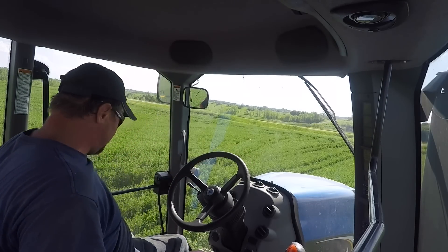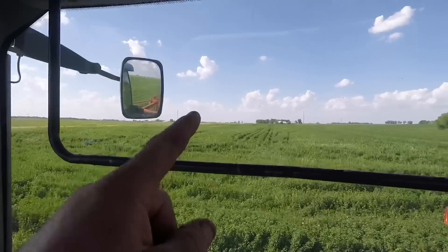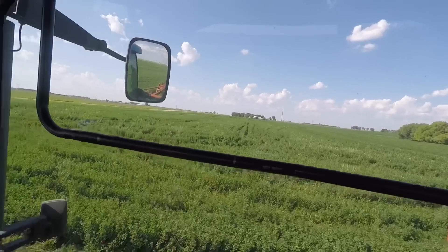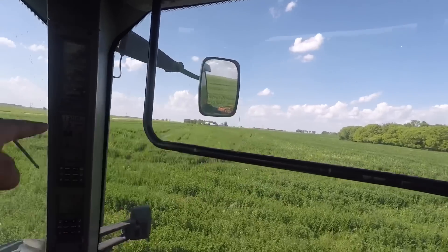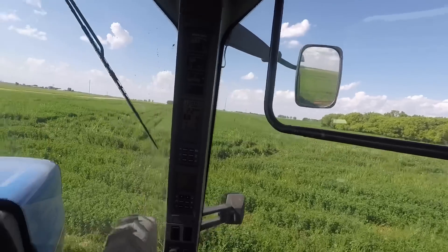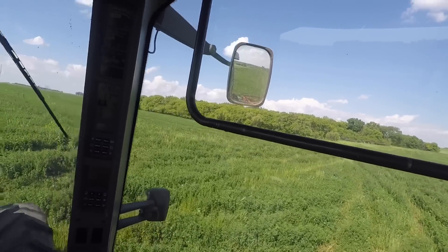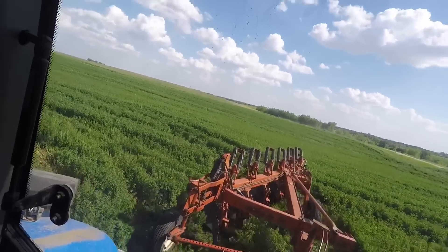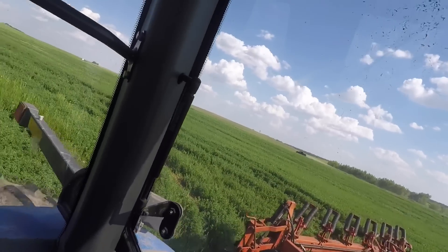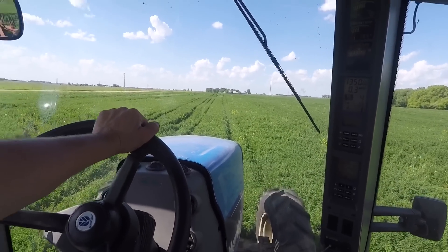I think I got everything measured out here. What I'm going to do is just break this field into two halves because it's kind of L-shaped, so I'm going to do one side separate. I found the middle of the longest section, so that's what I'm going to do here first — I'm just going to start from the middle. I might just follow that tire track that my brother made with the GPS.